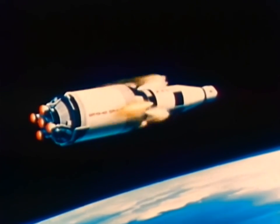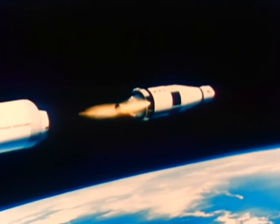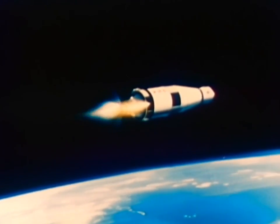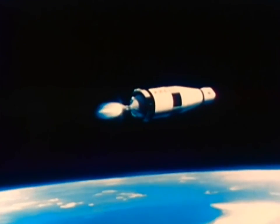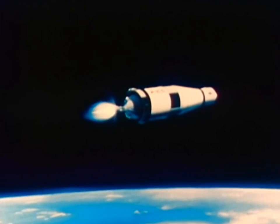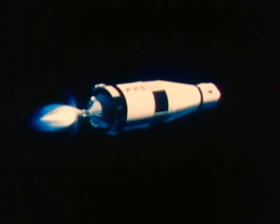Like the first stage, the second stage cut off and separated almost exactly on schedule. The third stage ignited and inserted Apollo 4 into a circular orbit, where it would remain for some three hours. In slightly more than 11 minutes, Apollo 4 proved out Saturn stages that had required years to develop.